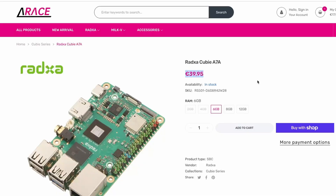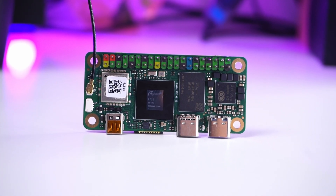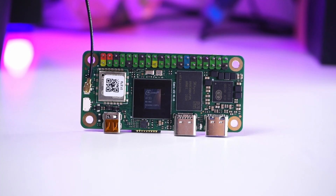The Cubay A7A costs about 39 euros for the 6GB variant, while on AliExpress it costs about 48 euros, taking it to about 60 euros including shipping. I already have the next version, the Ratsa Cubay A7Z, and I'll be making a video about it, so make sure to subscribe to see how that one performs.